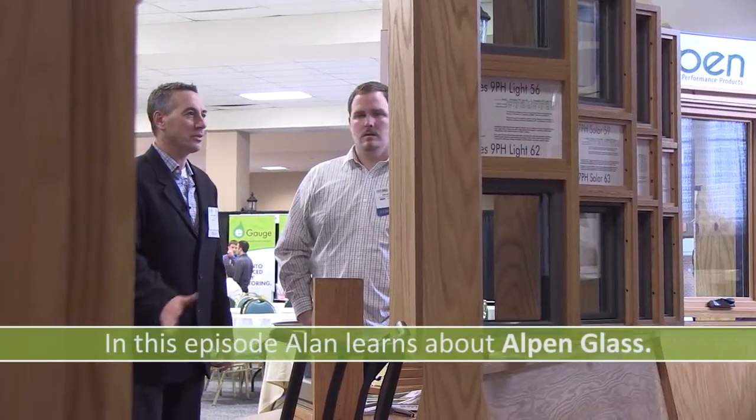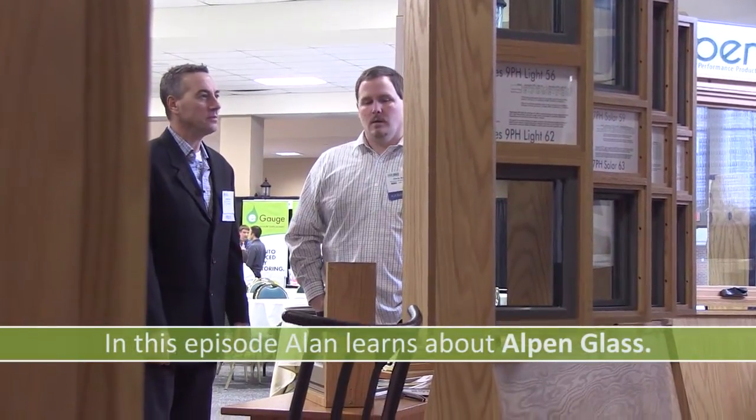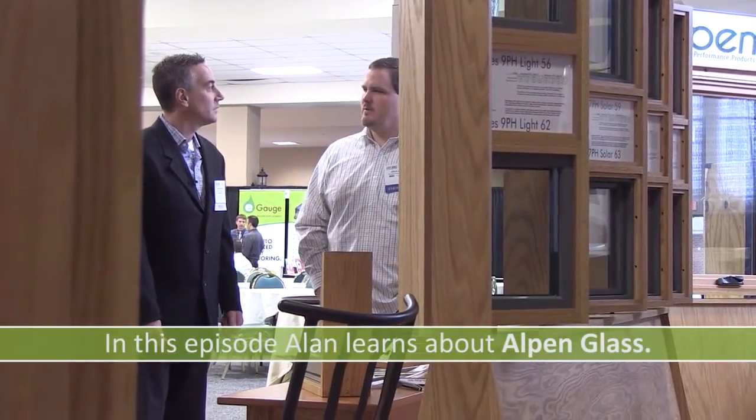I'm here today with Chris Bailey of Pinnacle Window Solutions and we're going to be talking about the Alpen windows. So Chris, tell me about the windows — where they're manufactured.